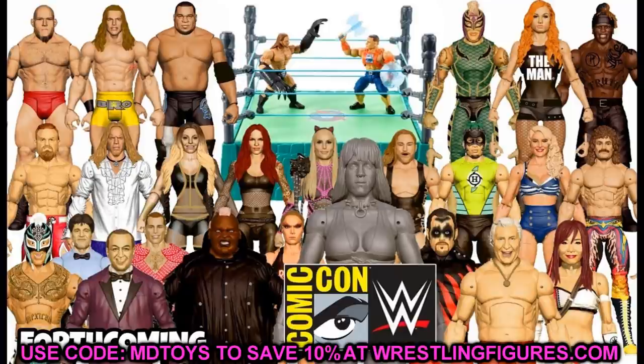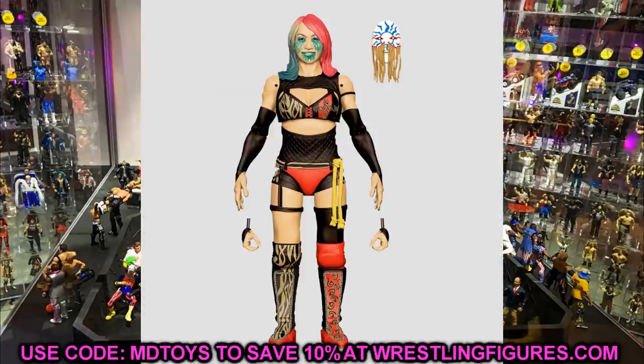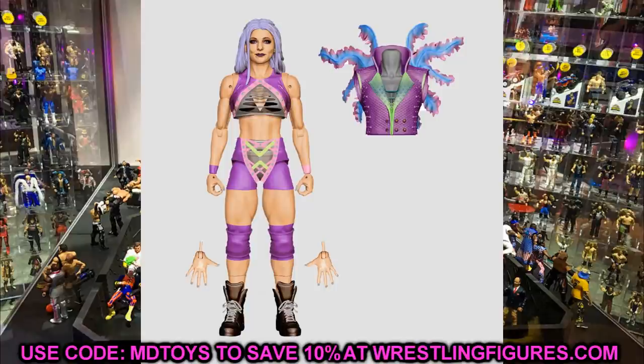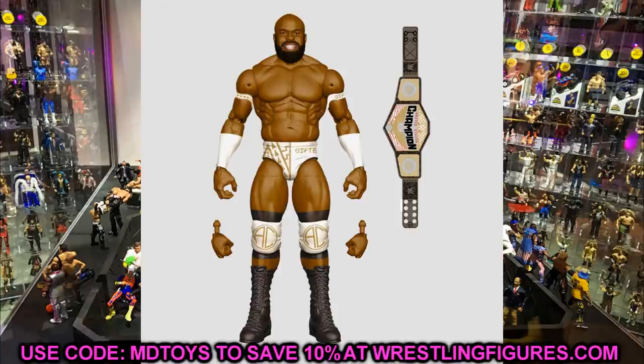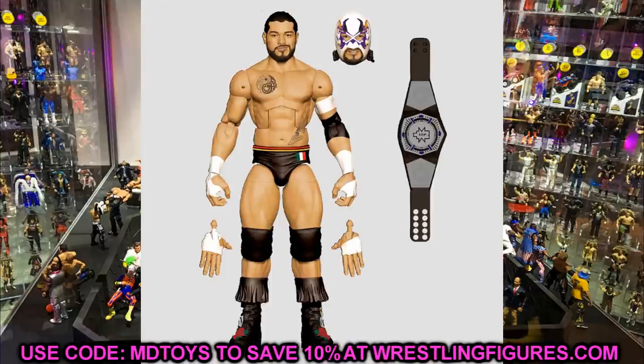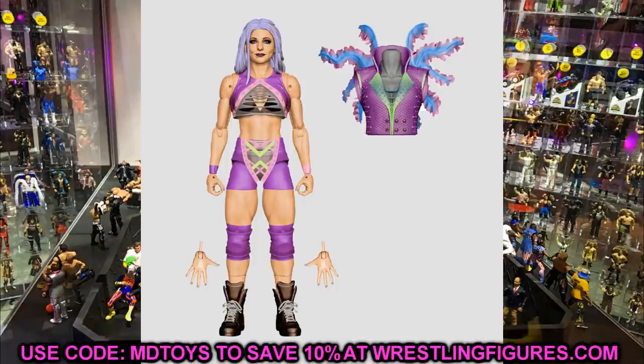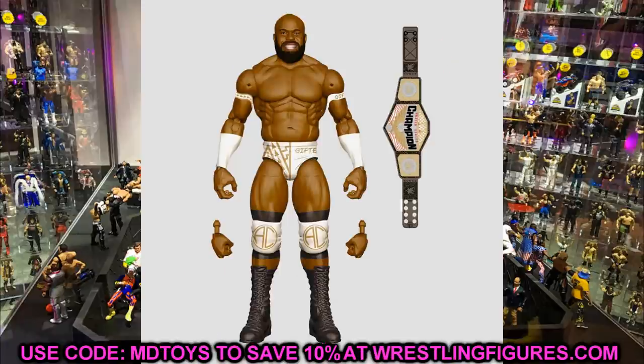Starting out, one thing we can write off is Elite Series 87 — we saw the render images for these a while ago. In Elite Series 87 you get Oscar, Candace LeRay, two different Apollo Cruse figures, Braun Strowman, and Santos Escobar. I think Otis got pulled from this wave. Oscar will probably come with a Money in the Bank briefcase, Apollo Cruse with the new U.S. Championship, and Braun Strowman — even though he was released from the company — should still come out.